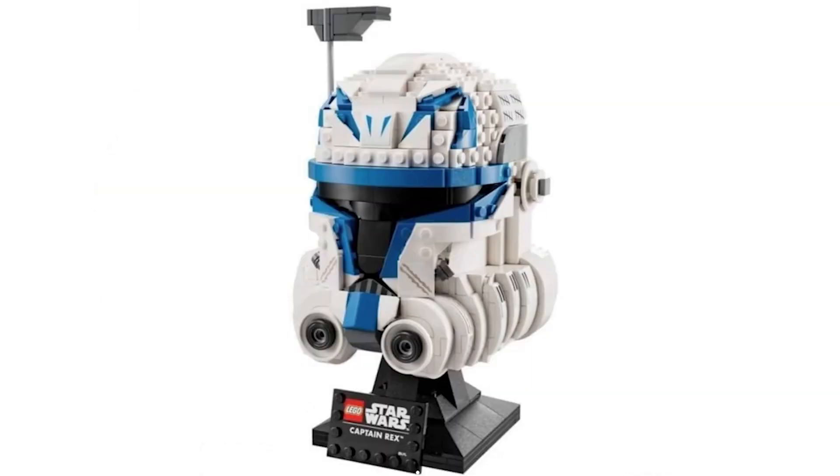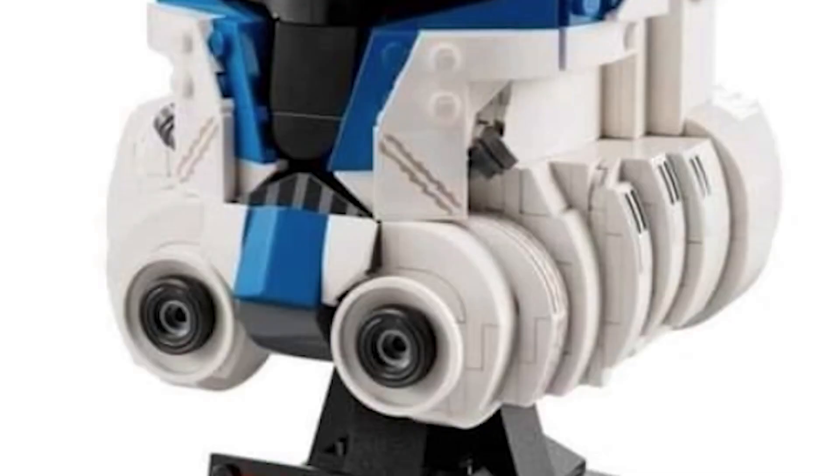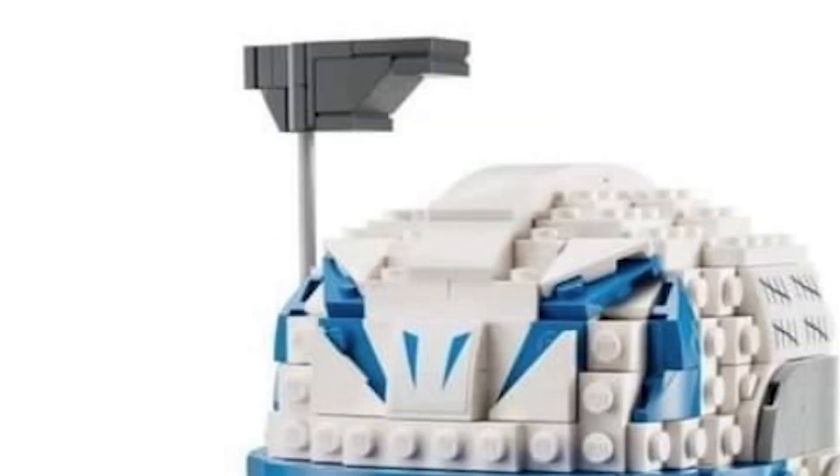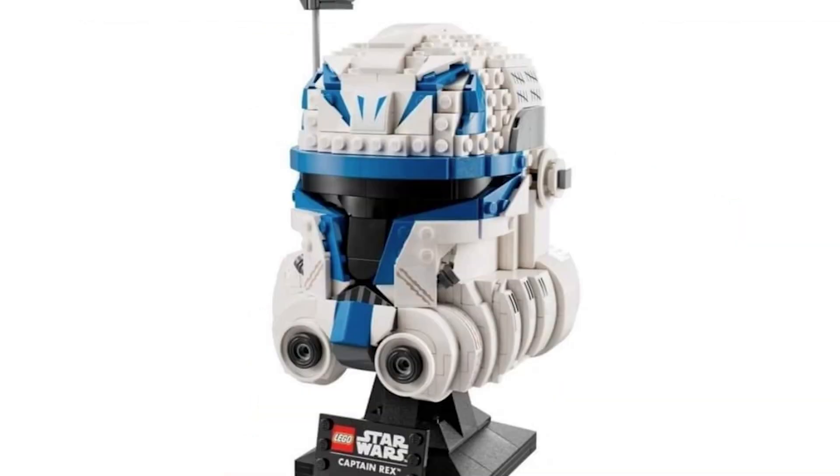Down at the bottom, the breathing parts look a bit skew-whiff — basically they just don't look right, they look off. It's the same issue as the Stormtrooper helmet from a couple of years ago. But the antenna and rangefinder look amazing, and everything else on this one looks great. I prefer the Commander Cody one to the Rex one, but there you are.